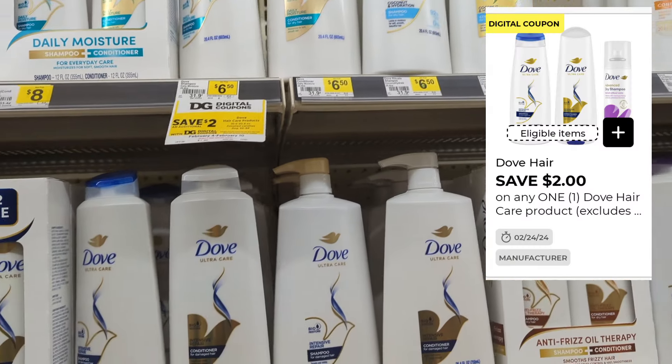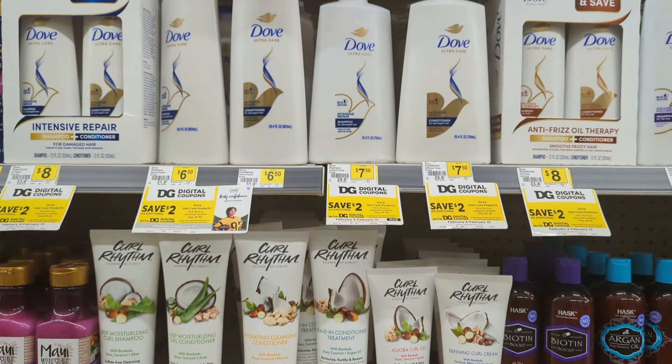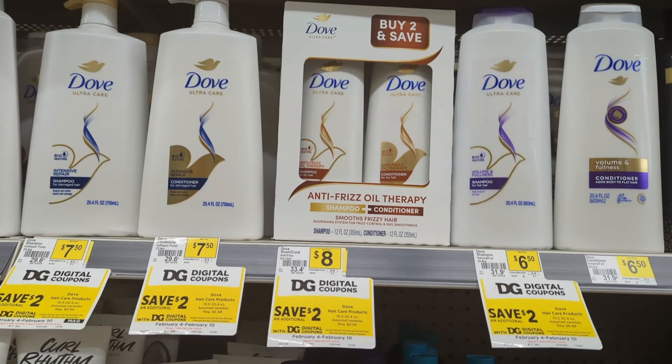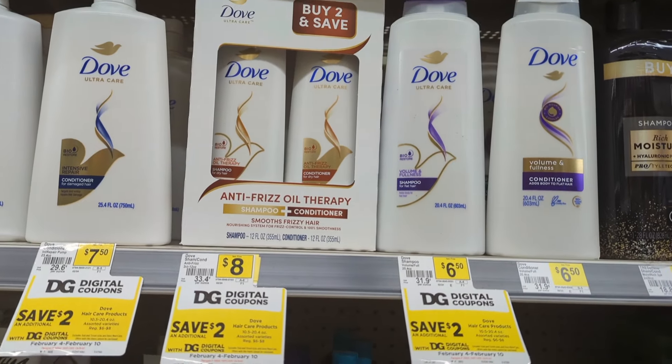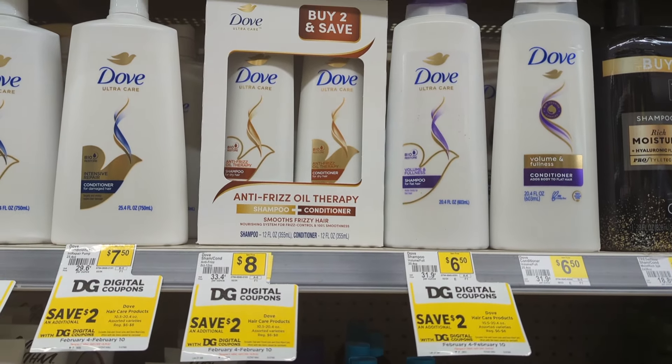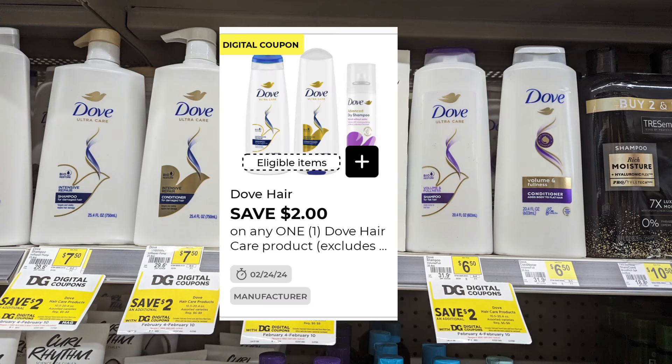First up is the Dove deal. There is a $2 digital coupon for any of the Dove. Be very mindful, like I always say, and scan the back of your products — this buy-two-and-save tag, the $2 digital did not attach for me. However, if you pick the $6.50 bottle, which is a good size, you'll end up paying just $4.50 out of pocket.